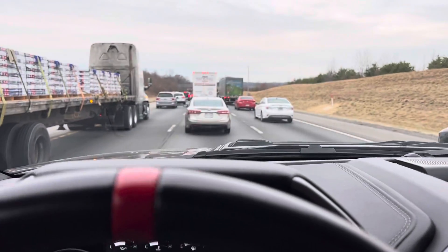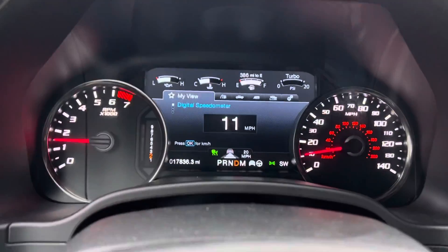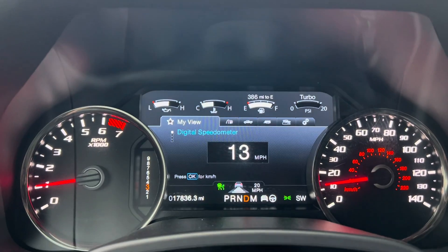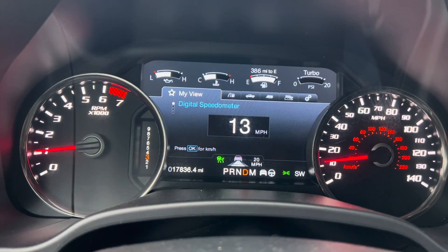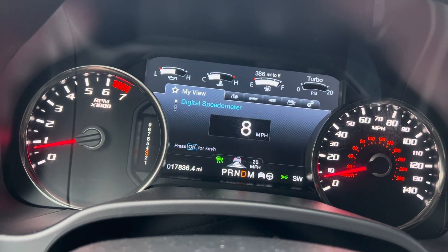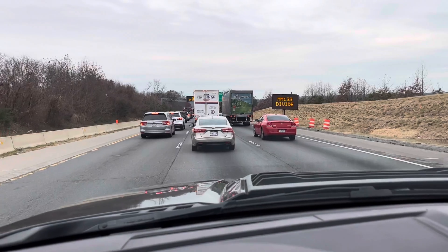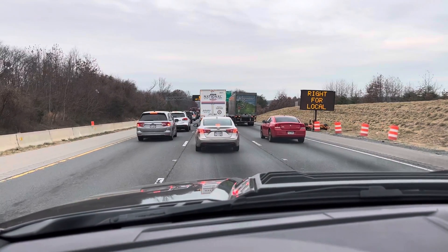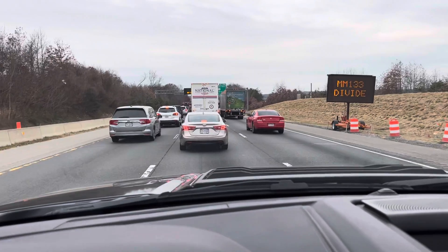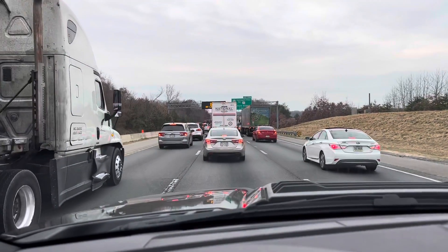All right, so this is the 2020 Ford Raptor. I currently have it set on adaptive cruise control. I have it set for 20 miles an hour and I am in heavy traffic with no feet on the gas or the brake. The car is just giving gas and giving brake, taking all of the stress off.